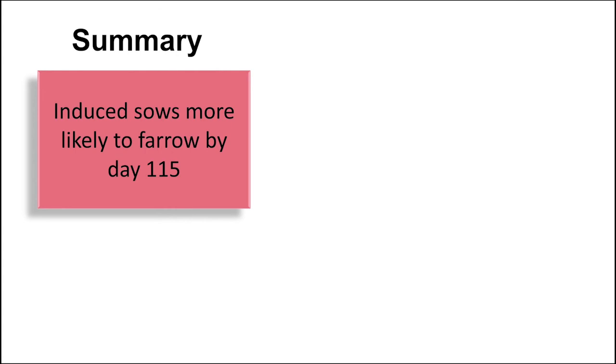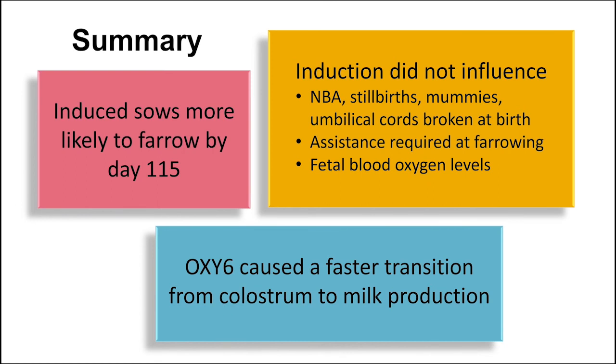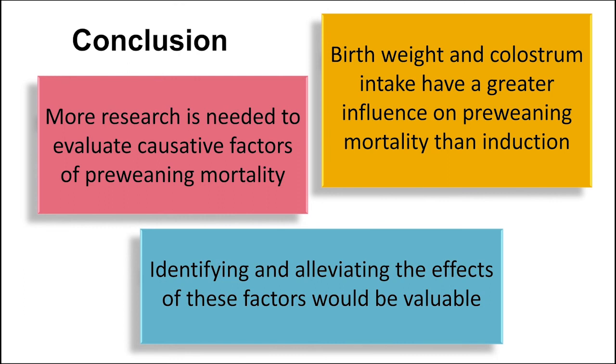In conclusion, induction increases the likelihood of sows farrowing by day 115, with no negative effects on number born alive, stillbirths, mummies, and did not increase the number of umbilical cords broken or the need for assistance during farrowing. Additionally, induction did not influence fetal blood oxygen levels during farrowing or fetal blood stress indicators. Colostrum quality analysis revealed that inducing sows using the low dose oxytocin method transitioned the sows from producing colostrum to whole milk sooner than the other treatments. Therefore, further research is needed to investigate other causative factors that may be impacting pre-weaning mortality, but induction does not seem to impact it as much as birth weight and colostrum intake. Clearly identifying and potentially alleviating the effects of these causative factors would be very valuable to the producer.